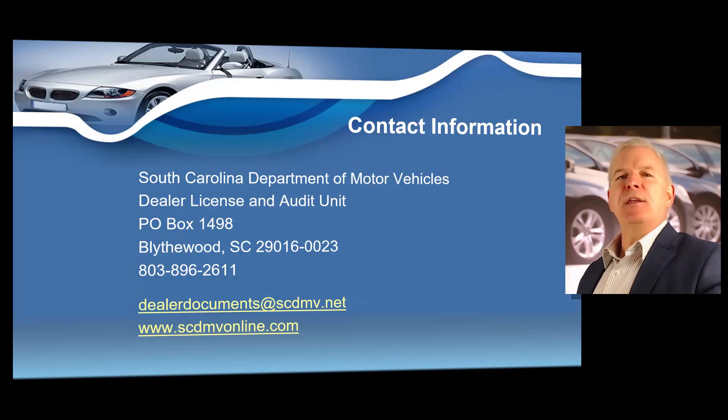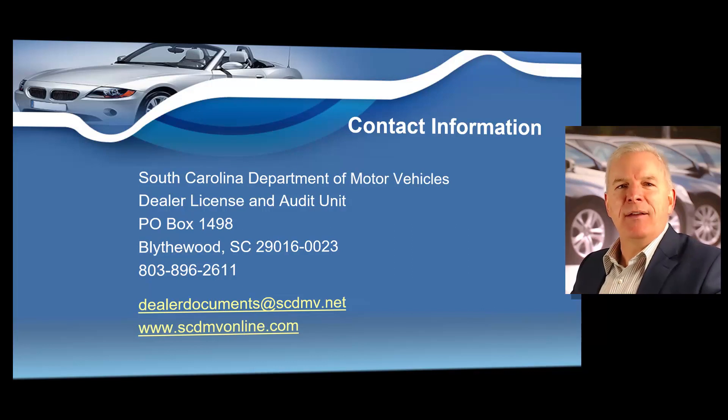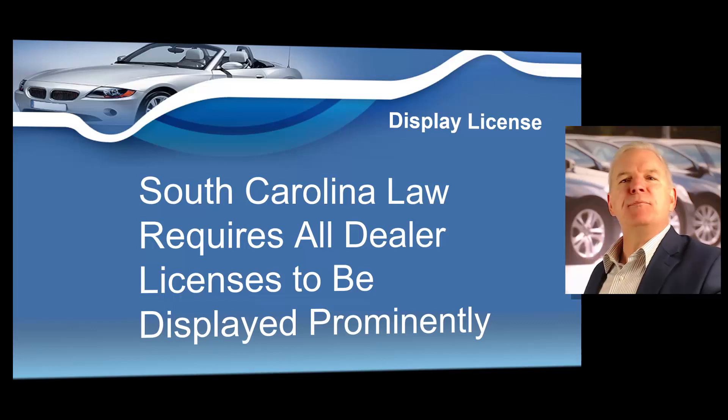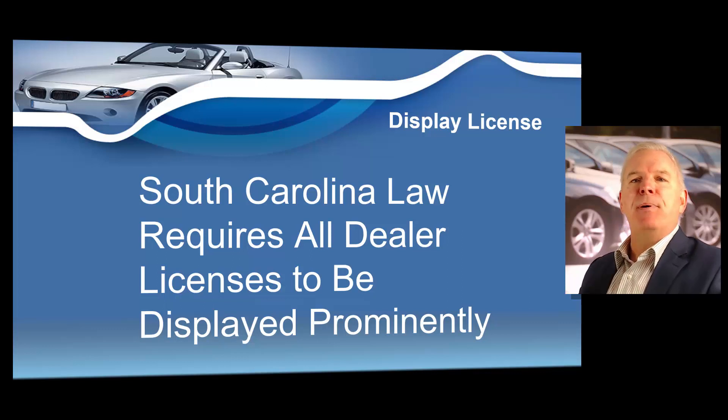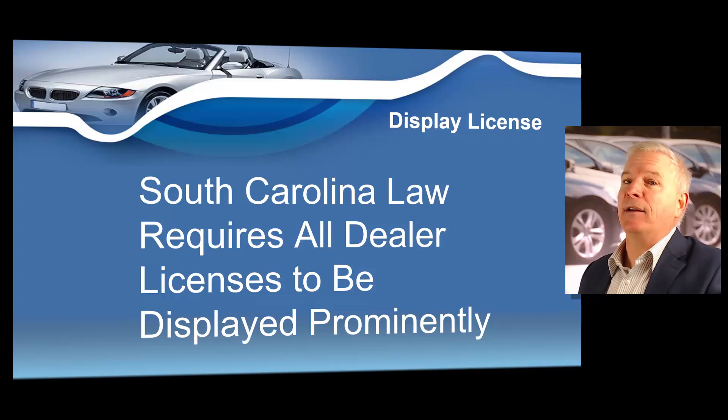If you have questions — whether you're getting ready to get your license or you just got your license — you can call them at 803-896-2611, or email dealerdocuments@scdmv.net. When you submit that application correctly, you should get your dealer's license back from the state of South Carolina within about 30 days. Once you obtain your South Carolina dealer's license, you must display it prominently. South Carolina law requires that you display your dealer's license prominently when it's granted — frame it and put it on the wall. This is a South Carolina state law.